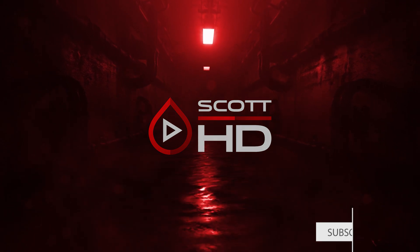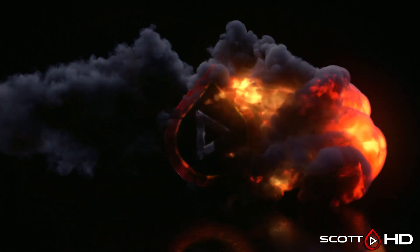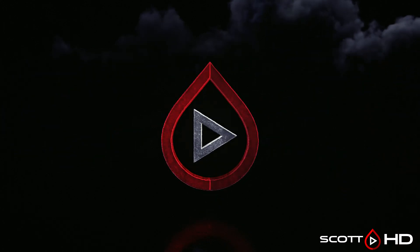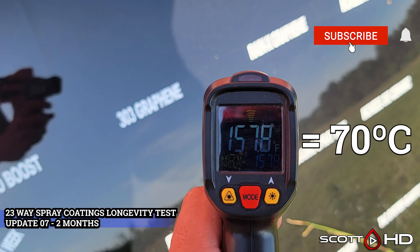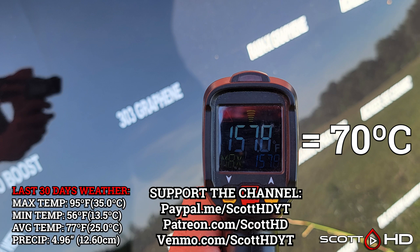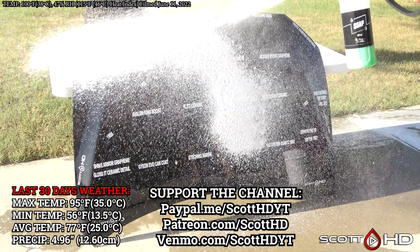Welcome back guys. We're now at the two-month update of our 23-way spray coatings longevity test — things are warming up. You can see that summer temps are definitely upon us, even though we still have a couple more weeks to go until actual summer. 158 degrees Fahrenheit — that's what you need to fry an egg, so you can fry an egg on this hood right now. I will leave the current temperature conditions on the top of your screen.